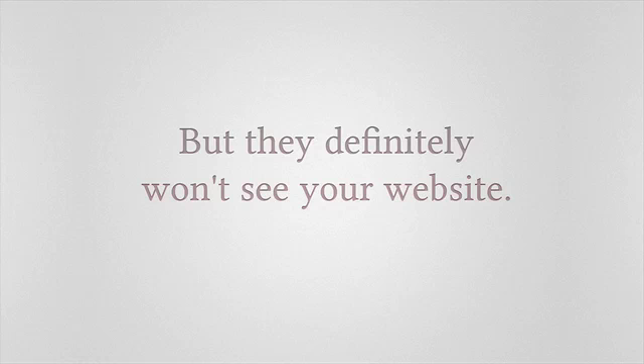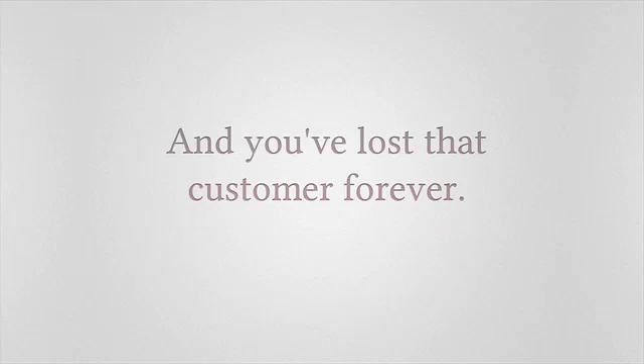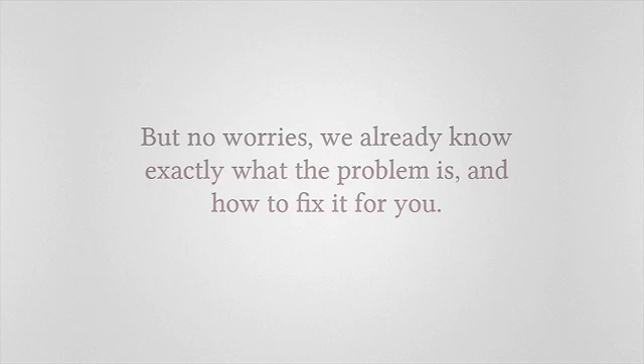They definitely won't see your website, which means they are never going to see your phone number and you've lost that customer forever. It's not your fault — your website is not broken. It has Flash content on it that unfortunately will never work on many devices, such as the Apple iPhone.